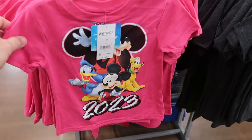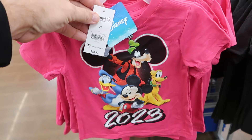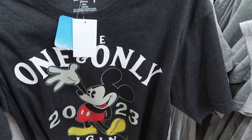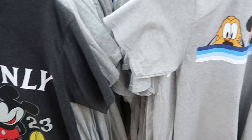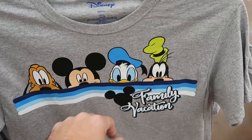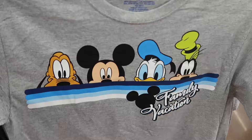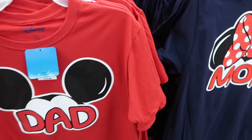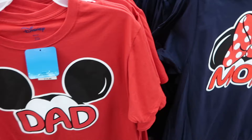Here are some kids' size t-shirts for 2023 with Mickey, Pluto, Donald, and Goofy — only $10.97. They also have a 'One and Only Original Mickey Mouse' 2023 design. Right behind, they have adult size 2023 original shirts, plus family vacation t-shirts with a stripe pattern featuring Pluto, Mickey, Donald, and Goofy. They have unique shirts that say dad, mom, and grandpa with Mickey ears in different colors — $14.97 for the adult sizes.